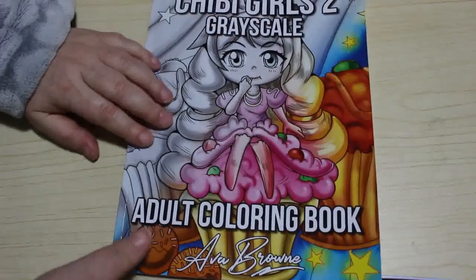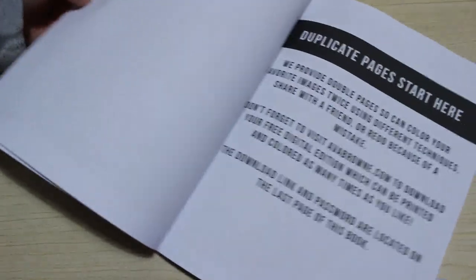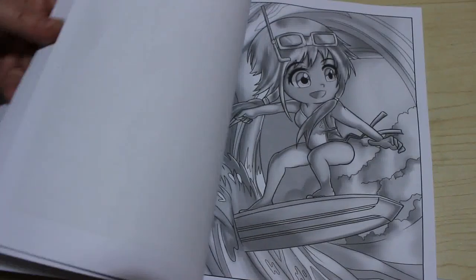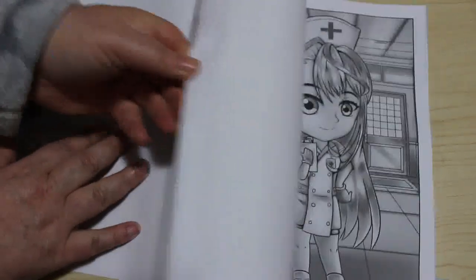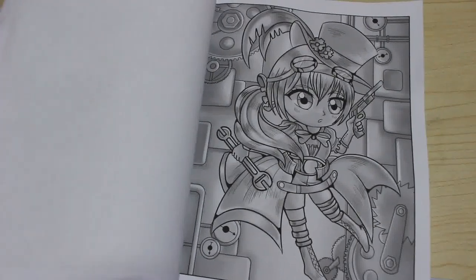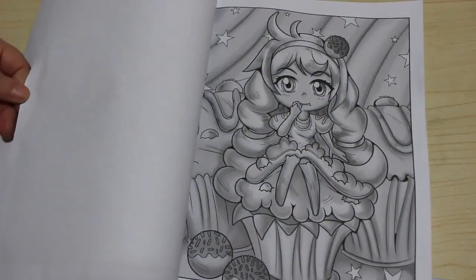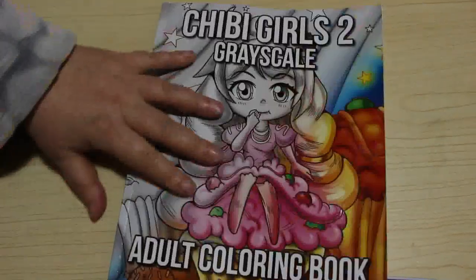The next one is Chibi Girls Grayscale 2 by Ava Brown — this is the first Ava Brown book I've got. I really like the grayscale style. There are two pages of each image, so if you make a mistake you can do it again — or let somebody else have it. I'll probably let Jennifer have them when she's older. She's three now and still doesn't color properly, but she's getting there — she sort of understands it goes in the lines but she still only uses one color most of the time.